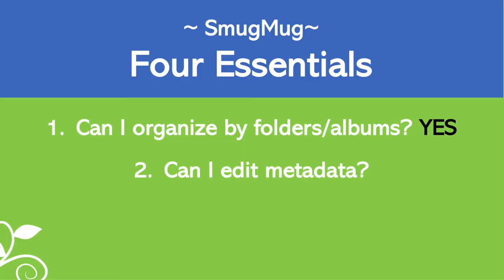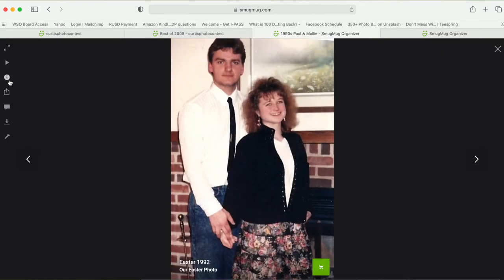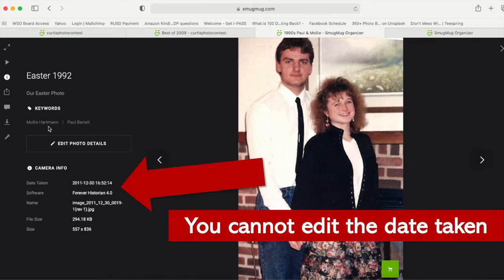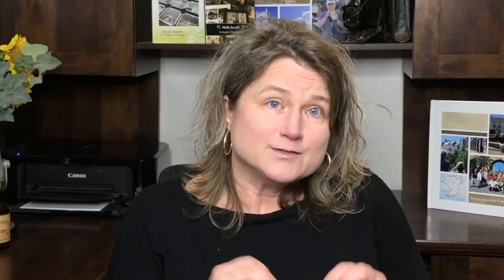The second essential feature is the ability to edit metadata — the digital information that goes along with your picture. Going into the 1990s Paul and Molly gallery and clicking the information button, I can see photo details: I added 'Easter 1992,' a caption, and keywords like Molly Hartman and Paul Bartelt. However, the date taken was incorrect. Also, when I downloaded this picture, I could not see the keywords or description I added — the information you add in SmugMug stays in SmugMug. So the program does not meet my second essential feature; it does not allow you to edit the metadata of a photo.